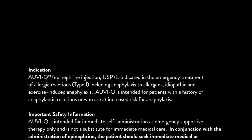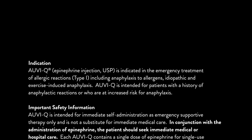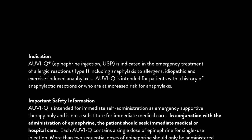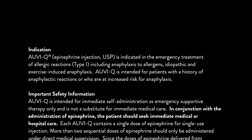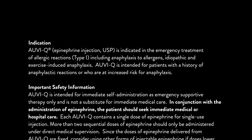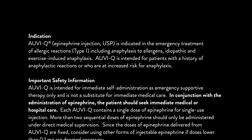Indication. AuviQ epinephrine injection, USP, is indicated in the emergency treatment of allergic reactions, type 1, including anaphylaxis to allergens, idiopathic, and exercise-induced anaphylaxis. AuviQ is intended for patients with a history of anaphylactic reactions or who are at increased risk for anaphylaxis.